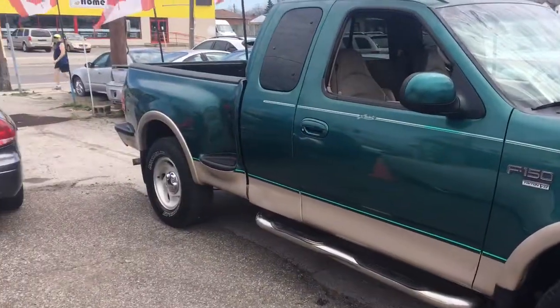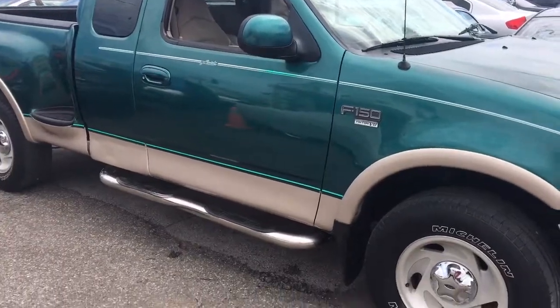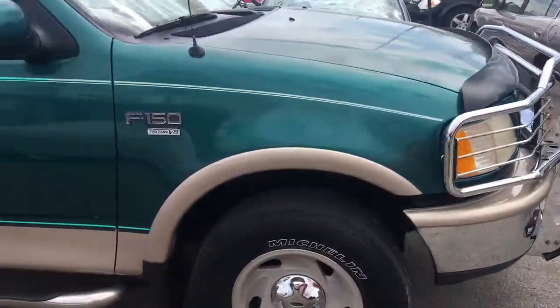Nice thing about this truck, it's got 172,000 original kilometers, it's one owner and no accidents, and is in excellent shape for the year.